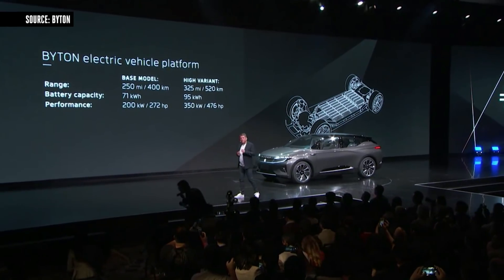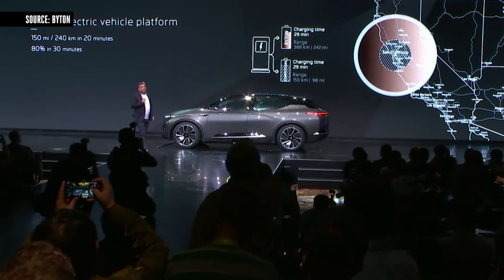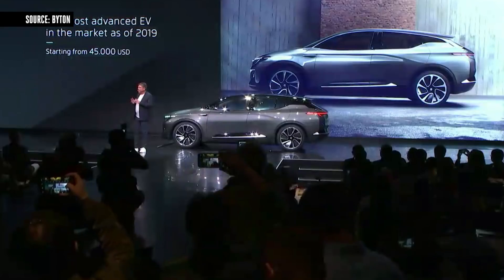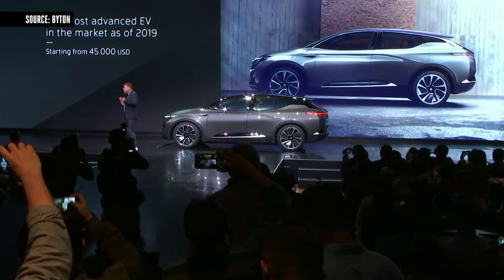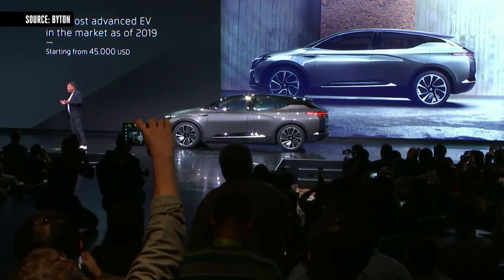Another barrier is removed as well: your Byton will recharge quickly, giving you an extra 150 miles in just 20 minutes, and 80% of your battery recharged in just 30 minutes. Our first Byton will be the most advanced vehicle in the market as of 2019, and the good news is it will be affordable, with a starting price of just around $45,000 US.